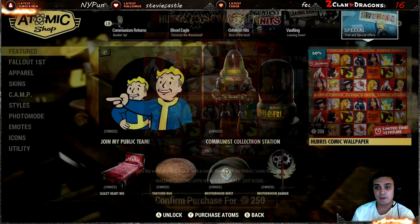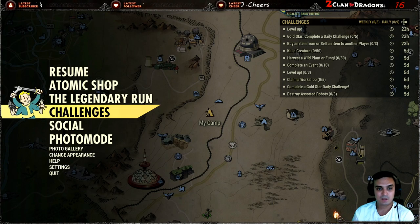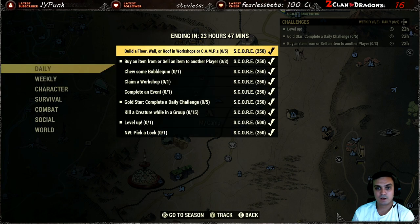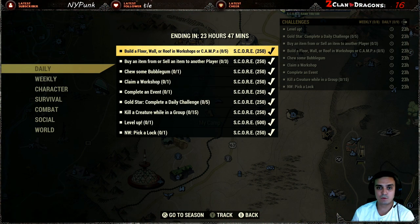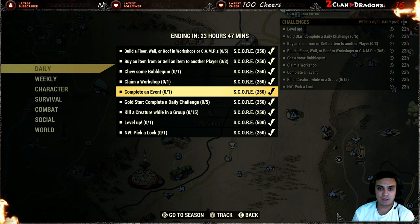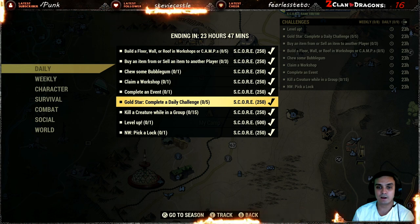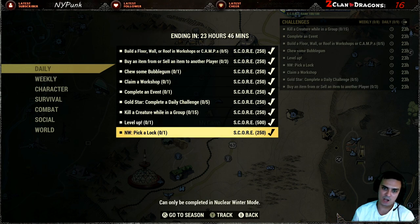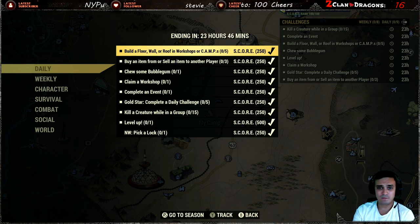That's today's item, and we're pretty much done discussing the atomic shop. Let's go take a look at the daily challenges. I don't do them anymore because I'm already rank 100, but here's what we need to do: build a floor, wall, and roof in a workshop or camp — that's super easy. Buy or sell an item from another player, chew some bubblegum, claim a workshop, complete an event, gold star — complete five daily challenges and you get the trigger automatically. Also kill a creature while in a group 15 times, level up one time, and pick a block in nuclear winter — don't bother with that one, it's not worth it.